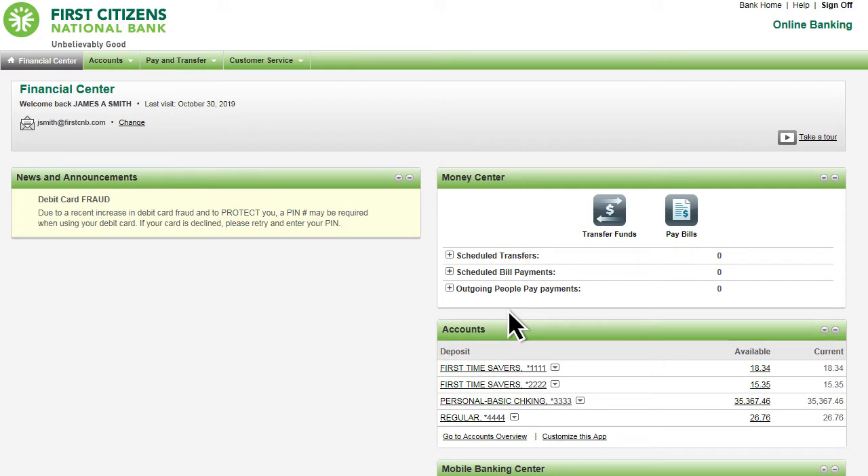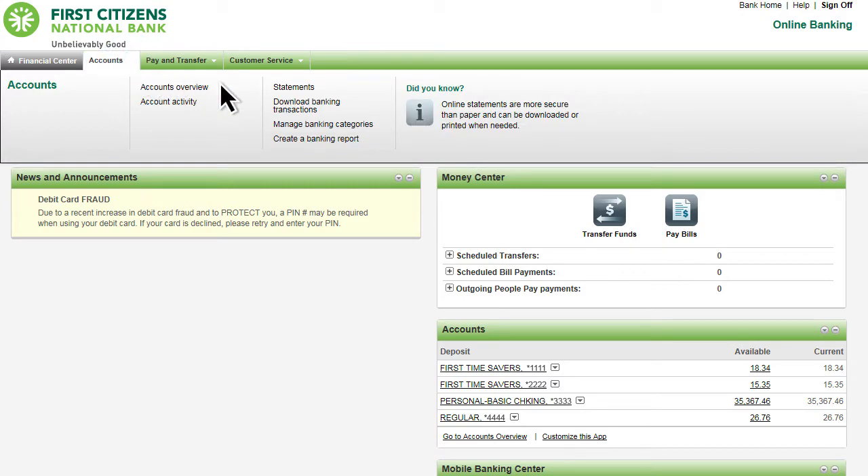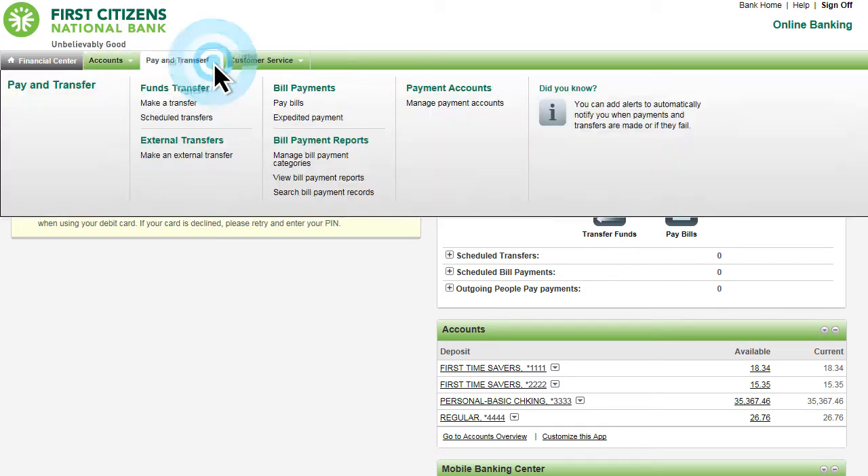Streamlined navigation makes it easy to view real-time account balances, review transaction history, pay bills, and more.